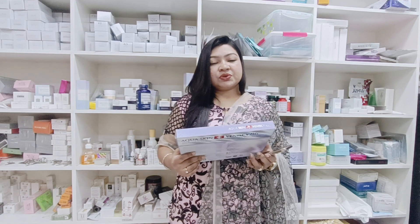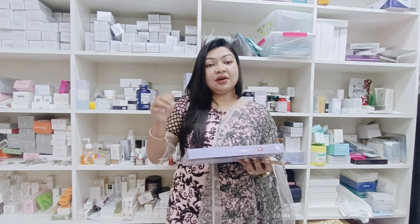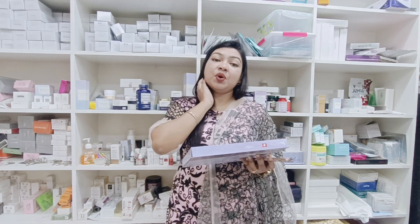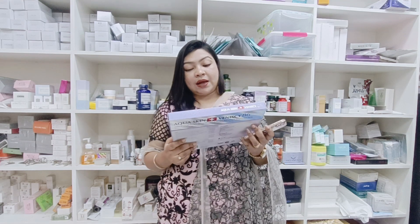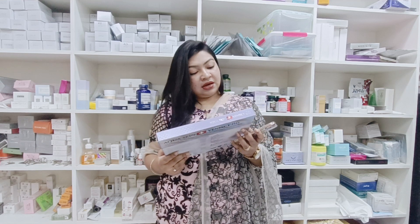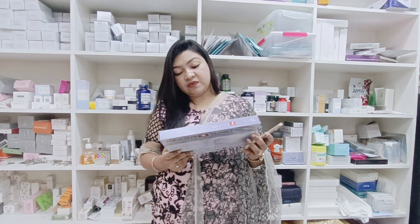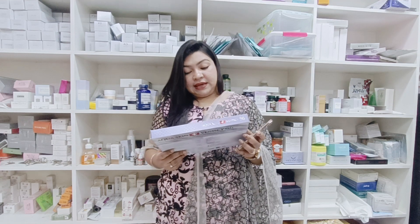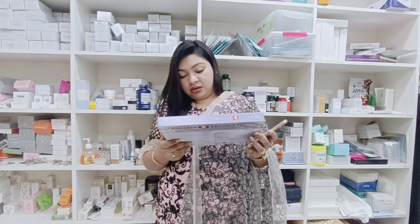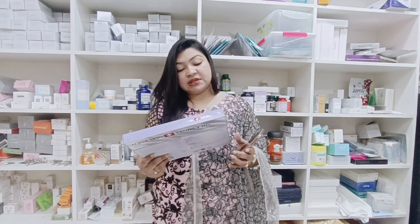I'm going to tell you about this Glutathione brand. This is Aqua Skin Venency, Trilla Picocell Promax Absorption Ultra Active Skin Whitening and Advanced Anti-aging. This is a Switzerland brand.